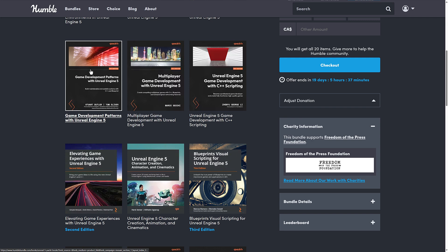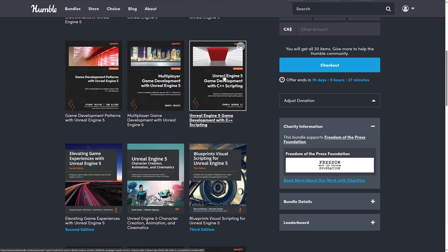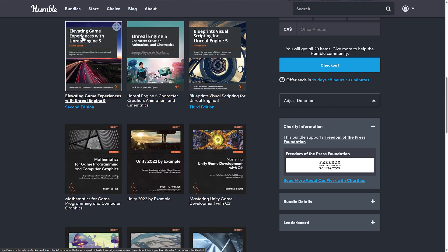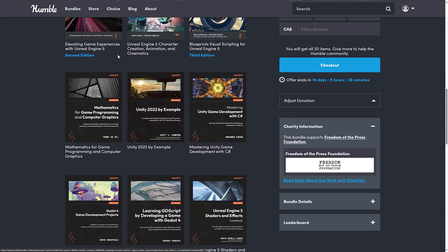Then we've got Game Development Patterns with Unreal Engine 5, Multiplayer Game Development with Unreal Engine 5, and Unreal Engine 5 Game Development with C++ Scripting. From there we go to Elevating Game Experiences with Unreal Engine 5, Unreal Engine 5 Character Creation, Animations and Cinematics, and Blueprints Visual Scripting for Unreal Engine 5 — you can see some are third edition, some second edition.